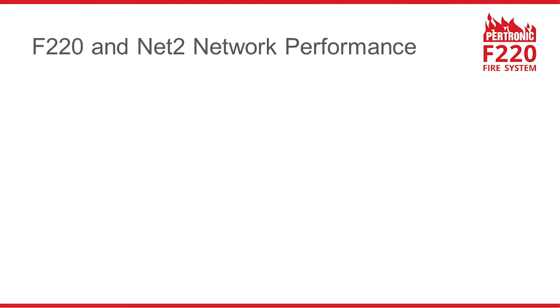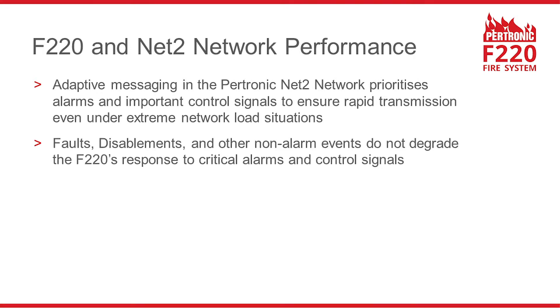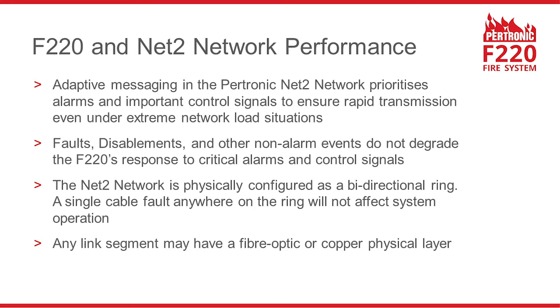Here are some of the features underpinning the high performance of Pertronic F220 fire alarm systems. Adaptive messaging in the network prioritises alarms and important control signals to ensure rapid transmission even under extreme network load situations. Faults, disablements and other non-alarm events do not degrade the F220's response to critical alarms and control signals. The network is physically configured as a bidirectional ring — a single cable fault anywhere on the ring will not affect system operation. Any link segment may have a fibre optic or copper physical layer.